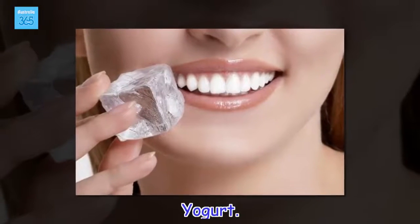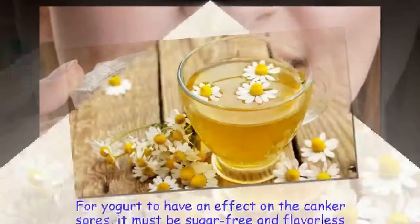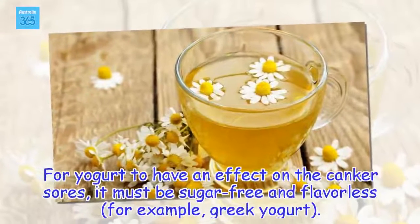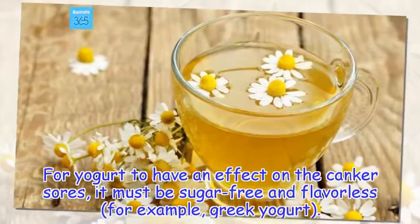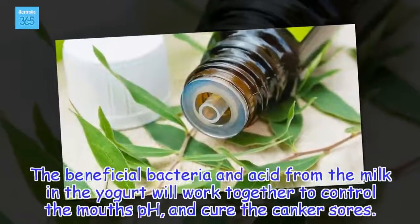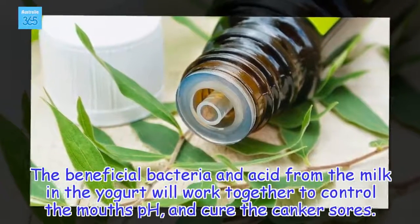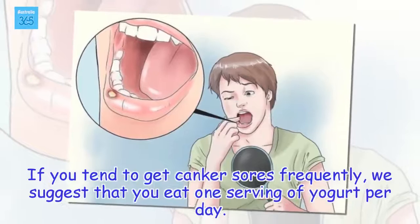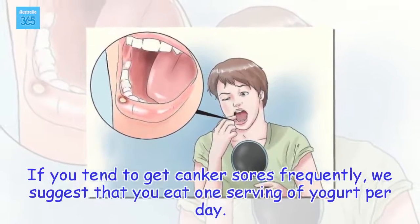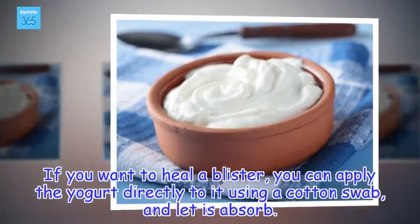Yogurt. For yogurt to have an effect on the canker sores, it must be sugar-free and flavorless, for example, Greek yogurt. The beneficial bacteria and acid from the milk in the yogurt will work together to control the mouth's pH and cure the canker sores. If you tend to get canker sores frequently, we suggest that you eat one serving of yogurt per day. If you want to heal a blister, you can apply the yogurt directly to it using a cotton swab, and let it absorb.